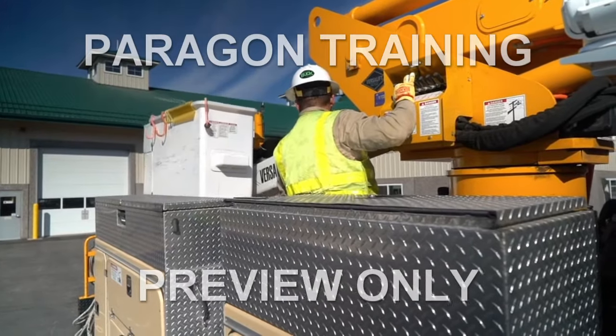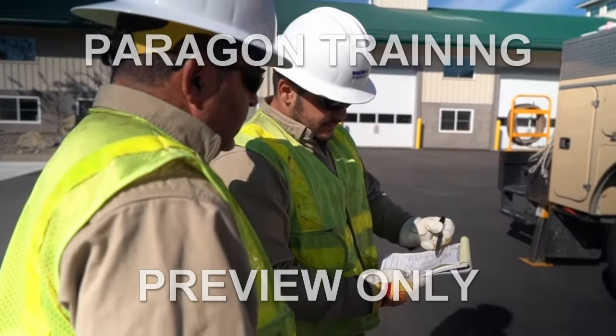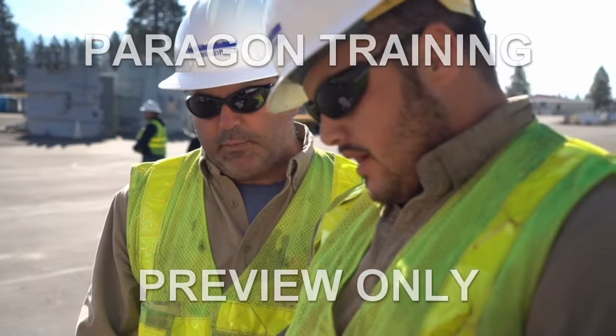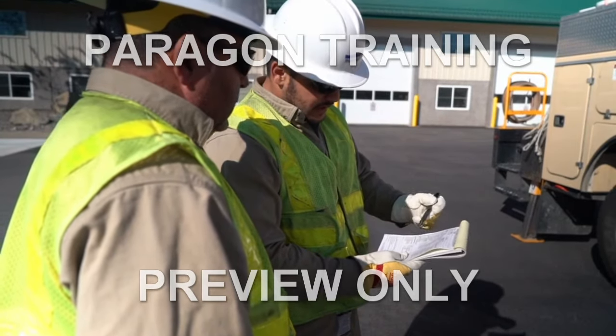This information is vital for safe bucket truck operation. So if you have any questions about the information in this program or any other safety related questions or concerns, always ask your supervisor. Don't take chances.